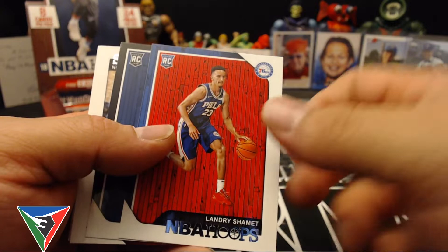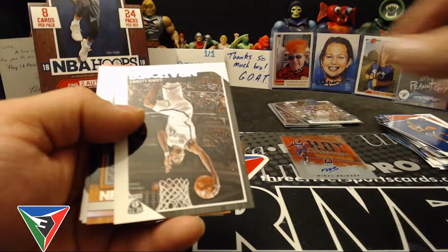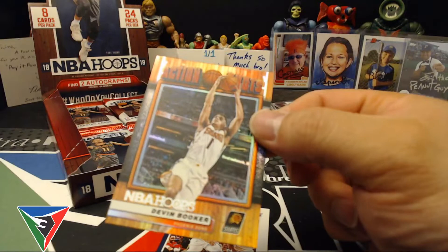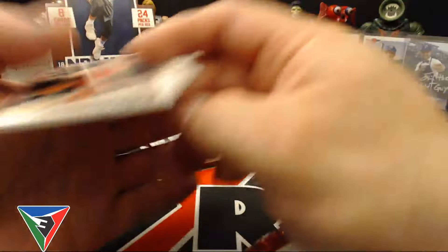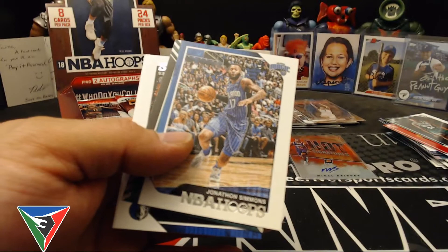Landry Shamet was actually turning out to be a pretty good sharpshooter there for Philly. Keita Bates-Diop, Tyler Johnson, Caris LeVert. This is a cool insert — action shots, like the foil finish on that. Devin Booker — quite a bit of Suns cards coming out of this box. Dante Exum and Shai Gilgeous-Alexander rookie. Zach LaVine, Kevin Durant, Robert Williams the third rookie, Kemba Walker.